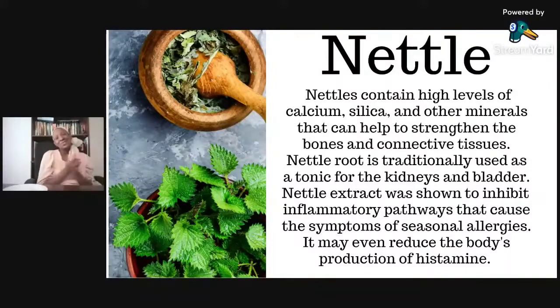The other herb that is really popular is cranberry juice. So nettle: nettles contain high levels of calcium, silica, and other minerals that can help strengthen the bones and the connective tissues. The nettle root — most people look at the green leaves, but the nettle root can also be useful for the kidneys and for the bladder.